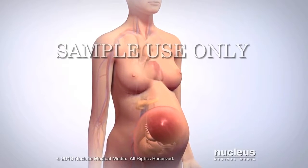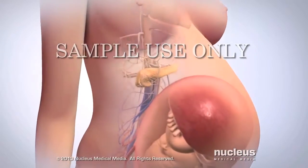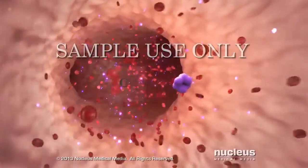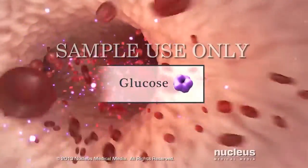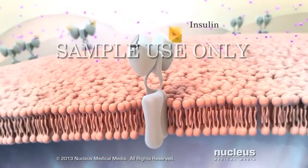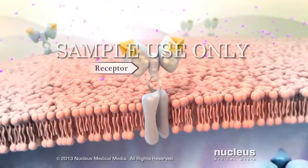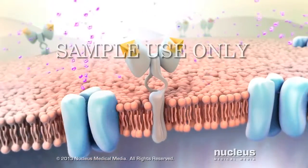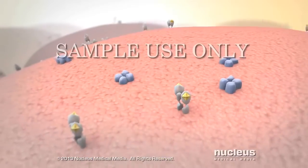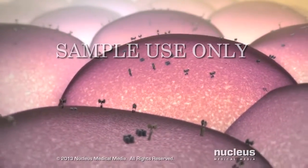If you have gestational diabetes during your pregnancy, the level of sugar in your bloodstream is higher than normal. The sugar in your blood is called glucose. A hormone in your body called insulin acts like a key in a lock when it attaches to receptors on your cells. The insulin opens your cells so glucose can enter them, and your cells can use the glucose to produce the energy they need to function properly.